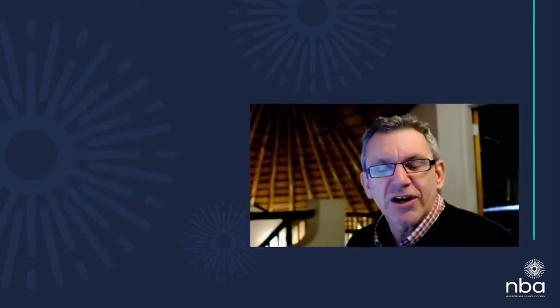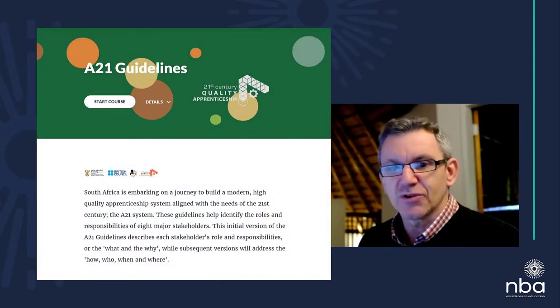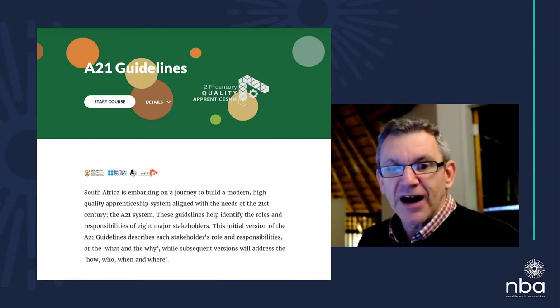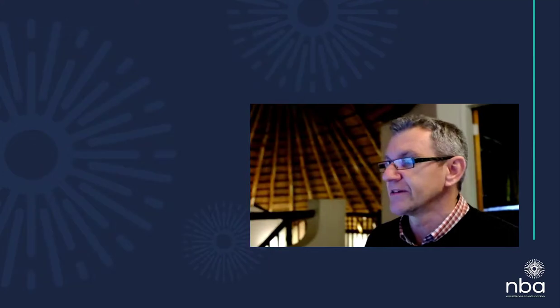So what were they trying to do? Specifically, they wanted the A21 guidelines to be a digital introduction to this new approach to training apprentices. The idea was that it would be aimed at the eight stakeholder groups and provide them with a quick overview of what their particular role is in the A21 relationship.